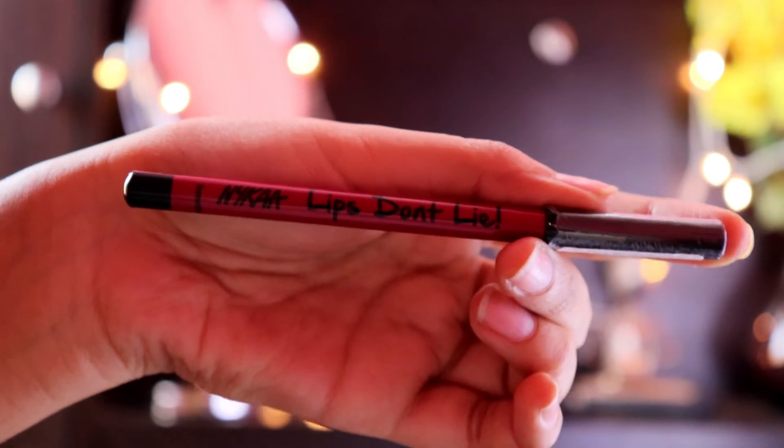So this lip liner comes in 10 different shades — these are 10 basic shades — and the MRP is 350 rupees for 1.14 grams of product. The shelf life is 2.5 years.